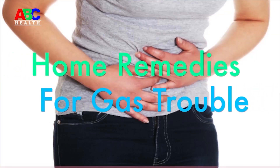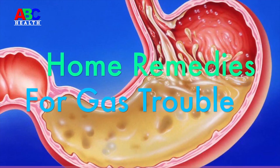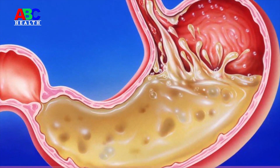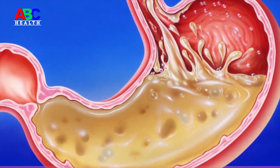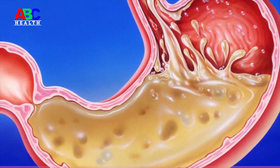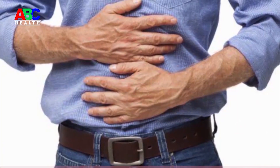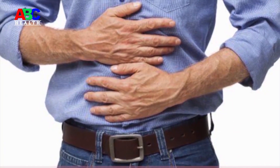Home remedies for gas trouble. Stomach gas is due to an abnormal mixture of oxygen, carbon dioxide, nitrogen, hydrogen, and methane gases in the digestive tract. All over the world, people suffer from acidity. Here are some home remedies for gastric problems.